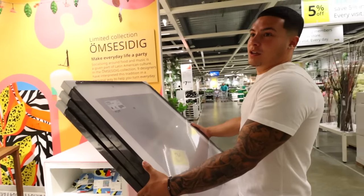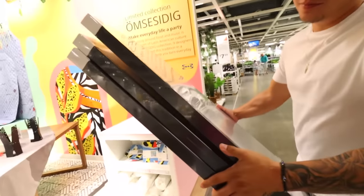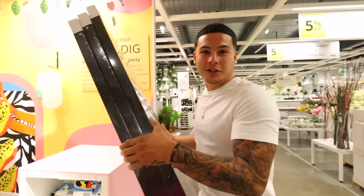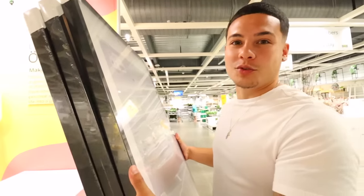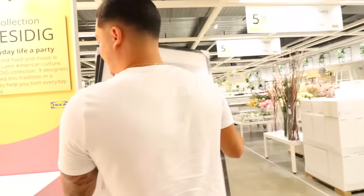We found the frames — we got three of them. But we've got to go find a cart because I'm not about to walk with these throughout the whole store. I forgot how big IKEA was.